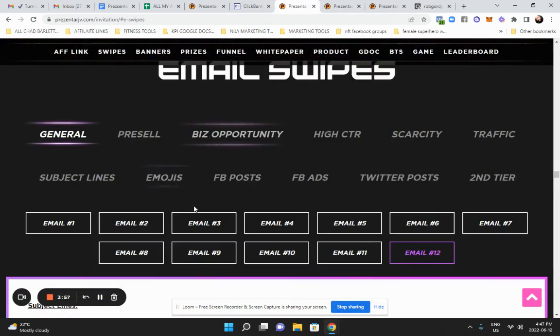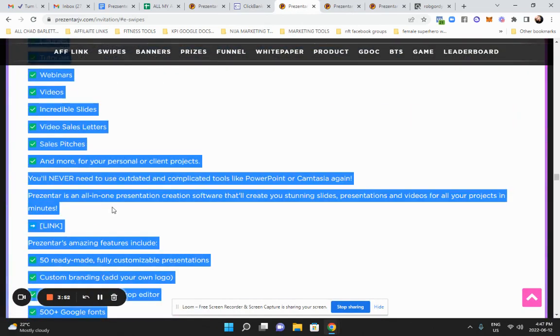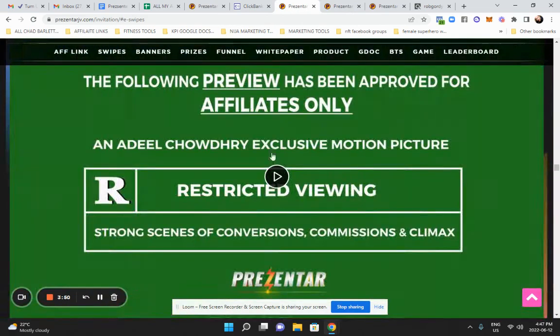They have swipes, by the way — it has all the email swipes already. If you use them though, I would reword them. Put them in your own words. I wouldn't use them exactly.